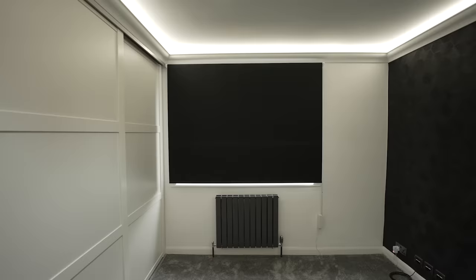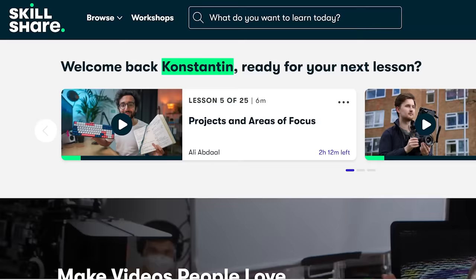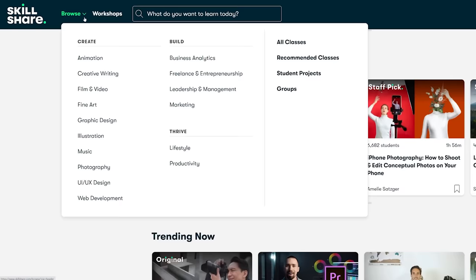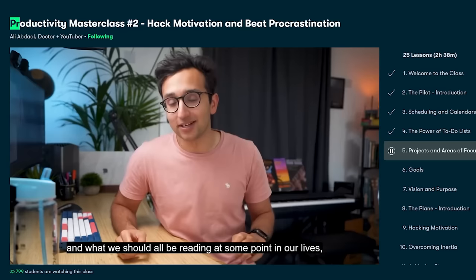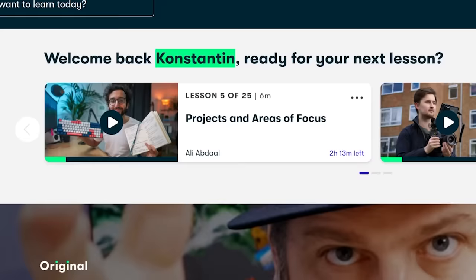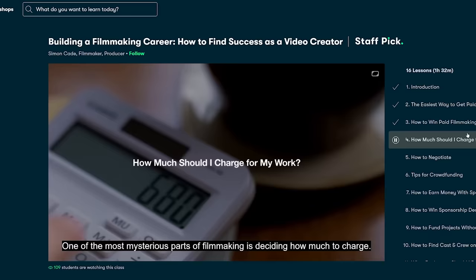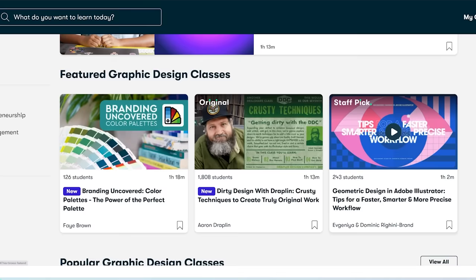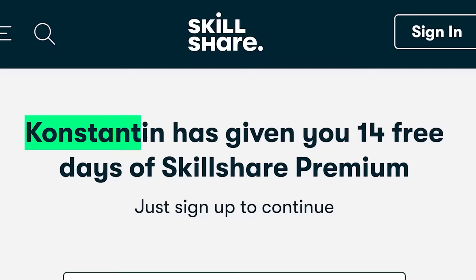I'd also like to say a big shout out to Skillshare for sponsoring today's video. Skillshare is an online learning community for creatives where millions come together to take the next step in their creative journey. Skillshare offers thousands of inspiring classes on topics including illustration, design, photography, video, freelancing and more. One of my favorite teachers, Ali Abdal, has just released his second class of the series on improving personal productivity — he has a great way of explaining complex topics in logical and entertaining ways. Skillshare is curated specifically for learning — no ads — and it's less than $10 a month with an annual subscription. The first thousand of my subscribers to click the link in the description will get a free trial of premium membership.